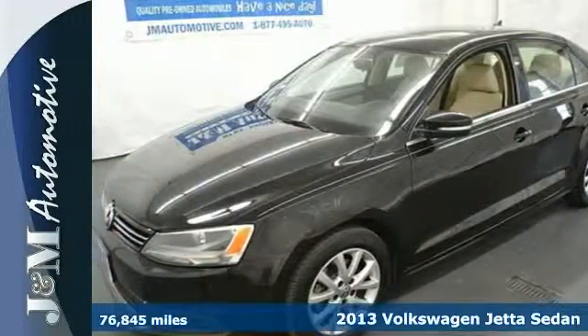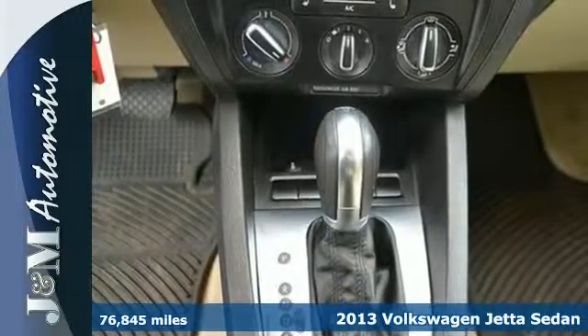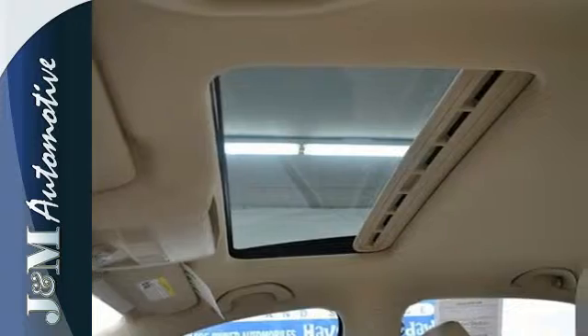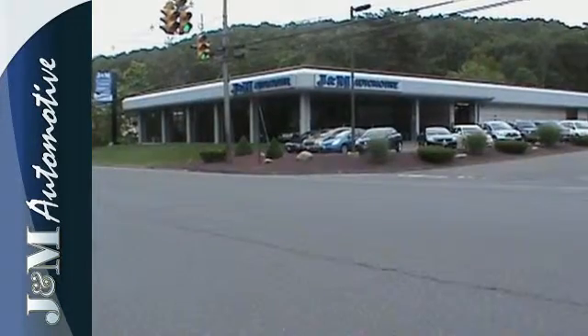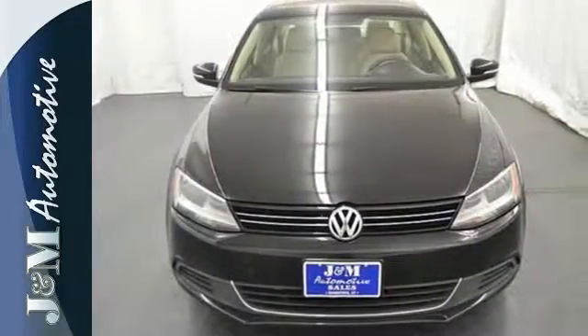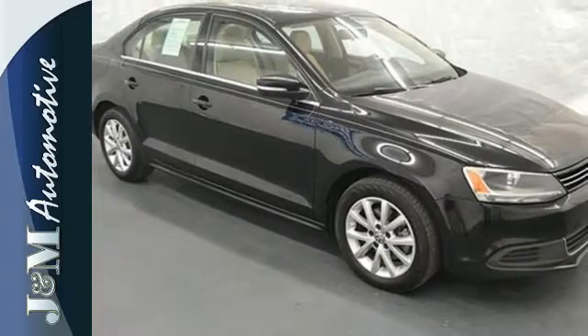It's a 2013 Volkswagen Jetta. This car is distinguished by a sense of elegance, sportiness and comfort. The safety features help it stand apart too, with stability and traction control, multiple airbags and anti-lock brakes. And the split folding rear seat and power windows add convenience to your daily life.